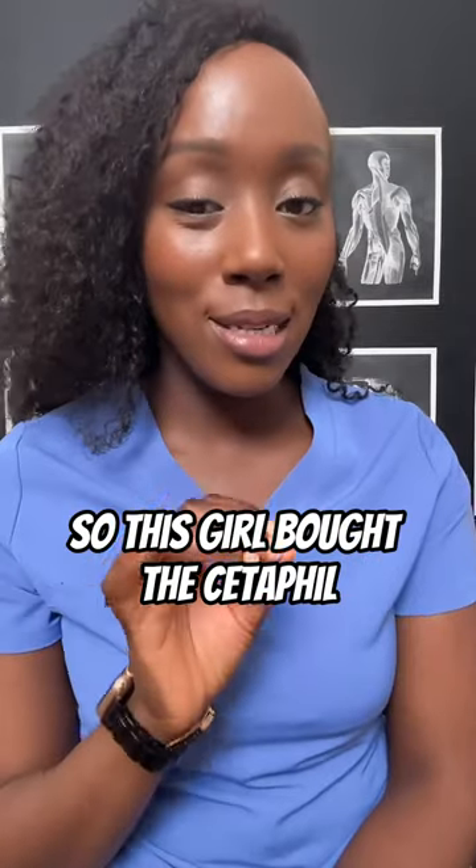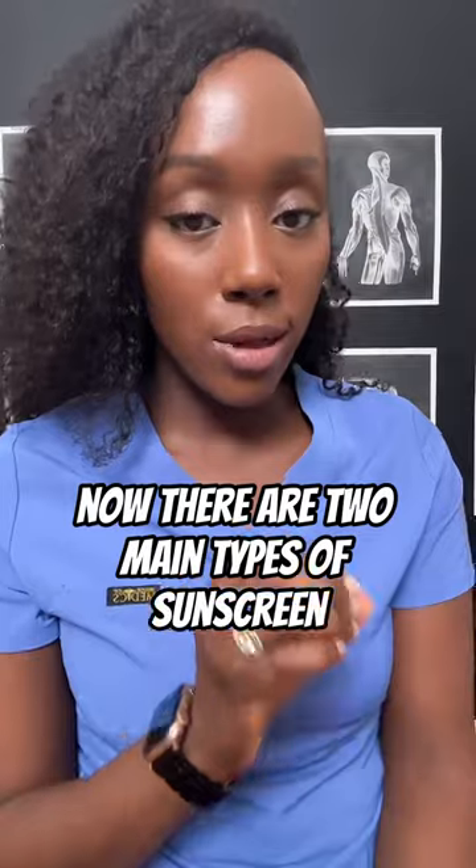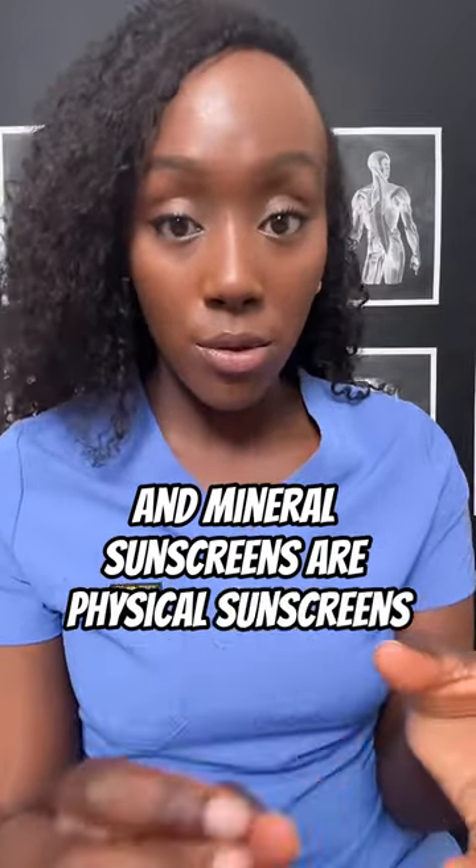If you are Black and love yourself, don't buy it. So this girl bought the Cetaphil Sheer Mineral Sunscreen SPF 30. Now there are two main types of sunscreen — physical and chemical — and mineral sunscreens are physical sunscreens.